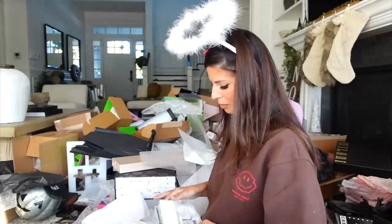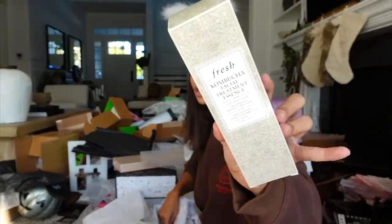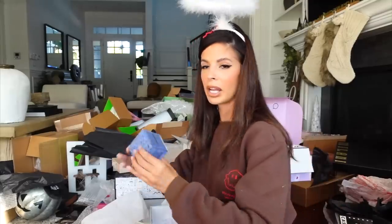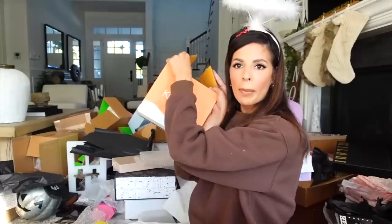Fresh sent me a re-up on the soy cleanser, as well as the kombucha face treatment, the youth preserve moisturizer, and the sugar lip recovery mask. Also the face cream. Thank you.